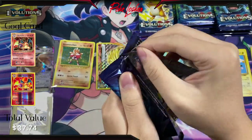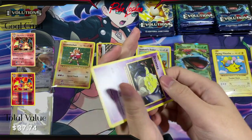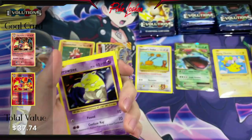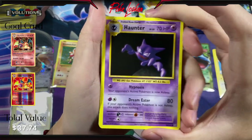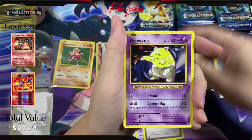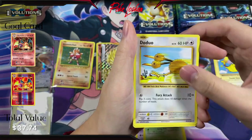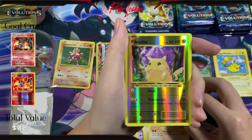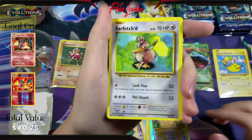Moving on, next pack. Code card. We have Haunter, Brock's Grit, Slowbro Spirit Link, Drowzee, Caterpie, Doduo, Pikachu, Machop, Reverse Holo Pikachu — our second one so far — and another Farfetch'd Non-Holo.